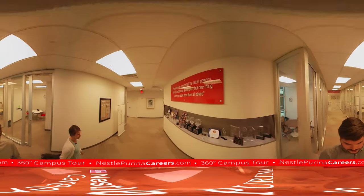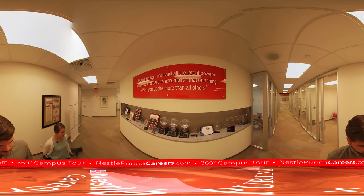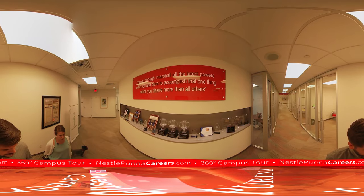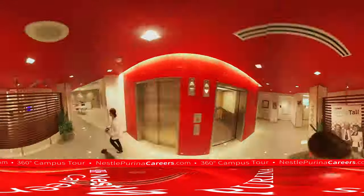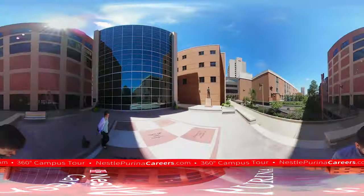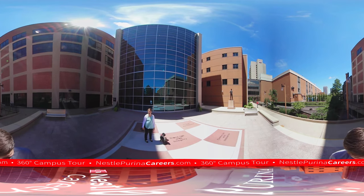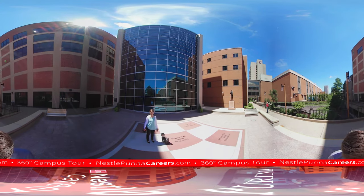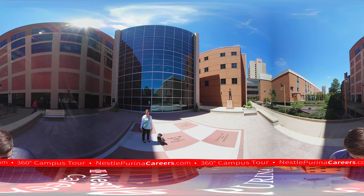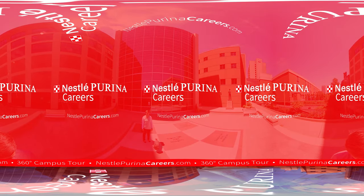We are very proud to be a best place to work both in St. Louis and around the country, with Glassdoor being one of our national accolades. We'd recommend you take a look at Glassdoor to get honest feedback on what the culture is like, what the company is like, and even what the interview process is like. Also, make sure you have time to do research at nestlepurinacareers.com before you come in. This concludes our tour of Nestle Purina's St. Louis campus, our world headquarters, and we look forward to meeting you someday.